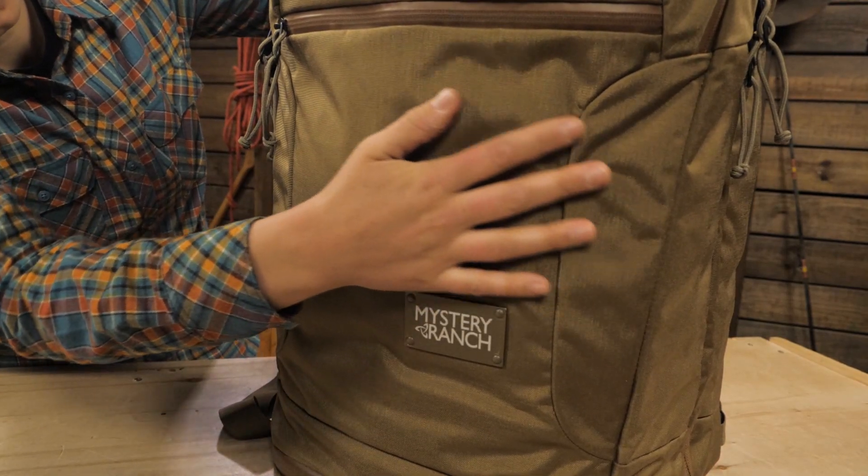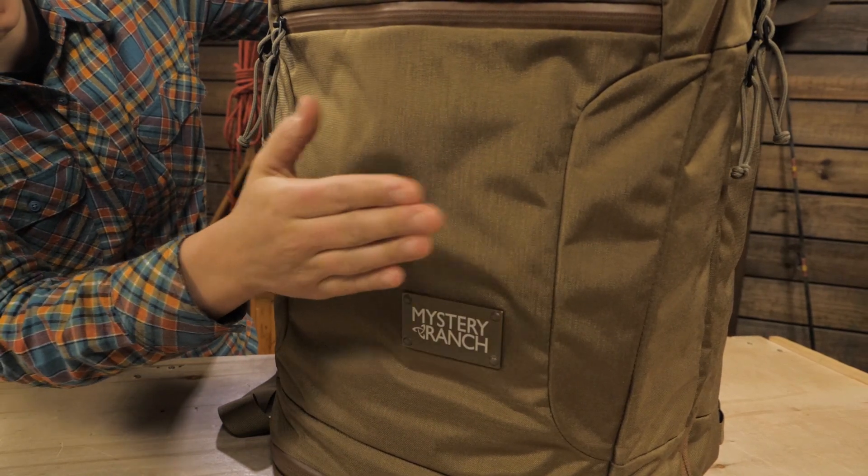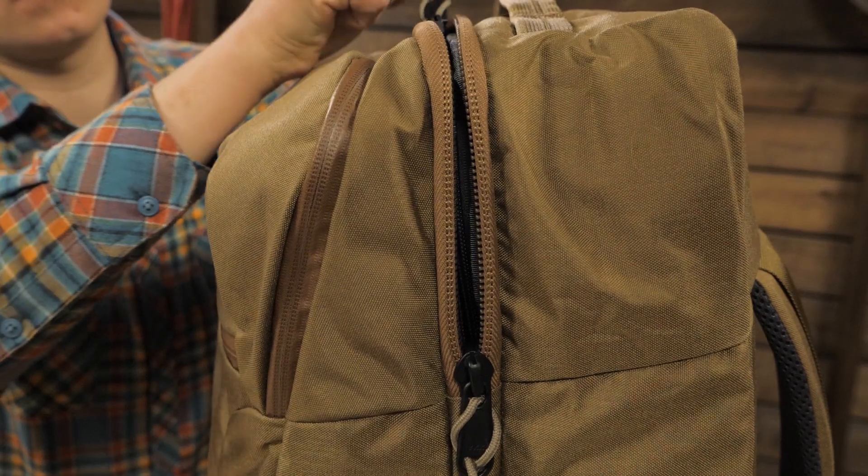All the fabrics used here are burly, especially the 500 denier Cordura exterior. The large YKK zippers stand up to use and abuse, so this bag will go the long haul with you to any corner of the globe. It's the Mission Rover Travel Pack by Mystery Ranch.